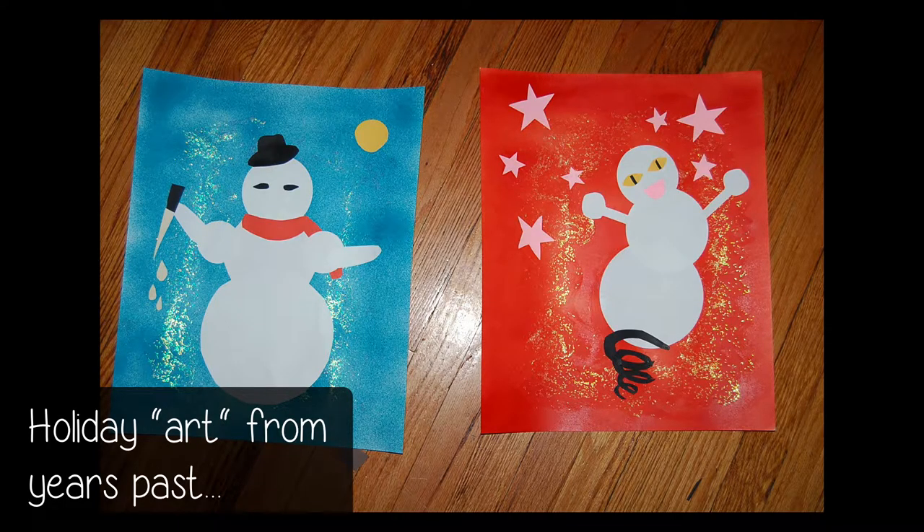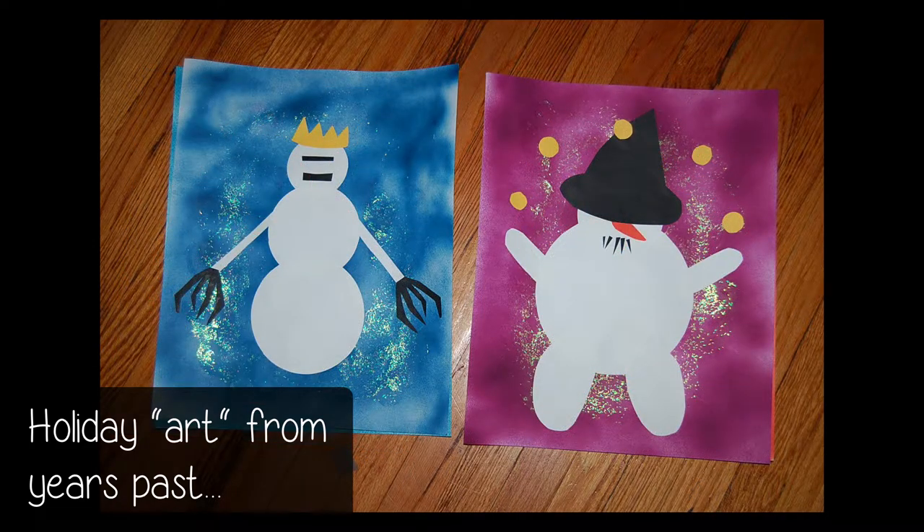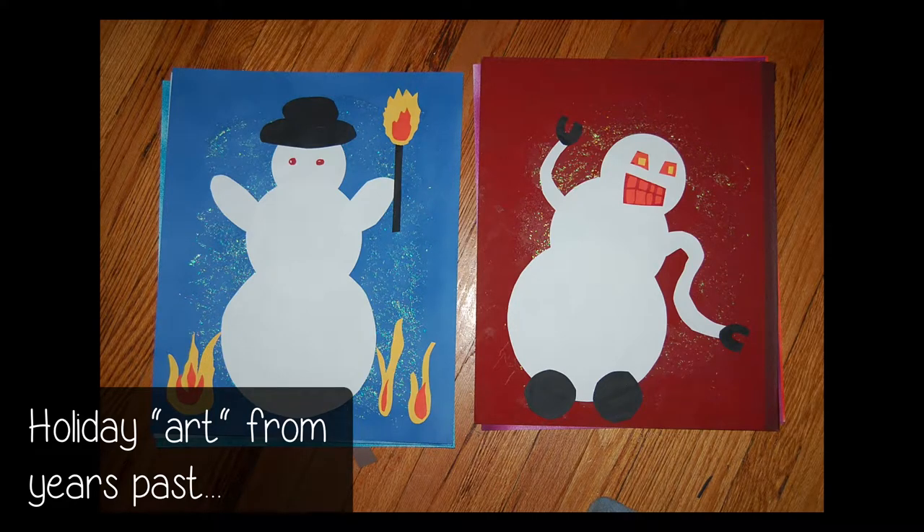Last Christmas, I and my nine-year-old collaborator decided to spruce up our housemates' lives with a little new artwork. Joke artwork. Because that's how we make people's seasons merry and bright around here.